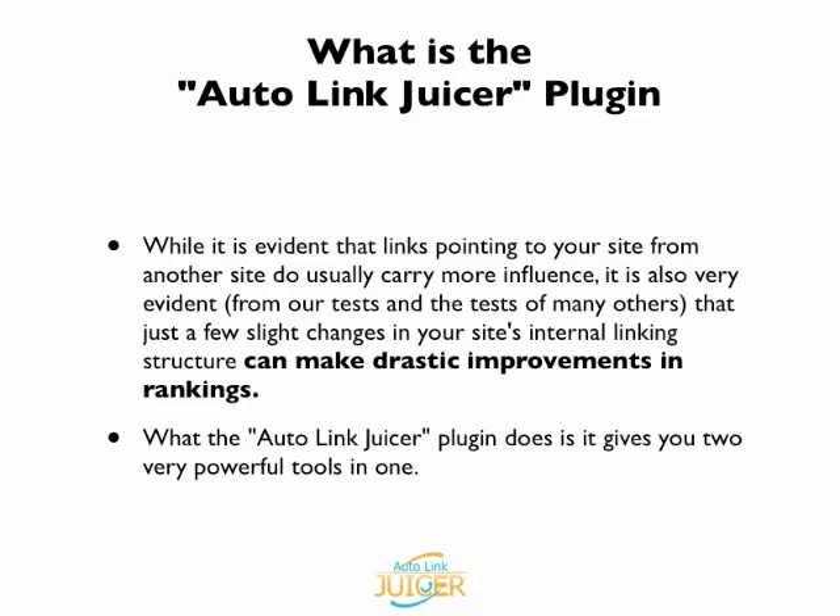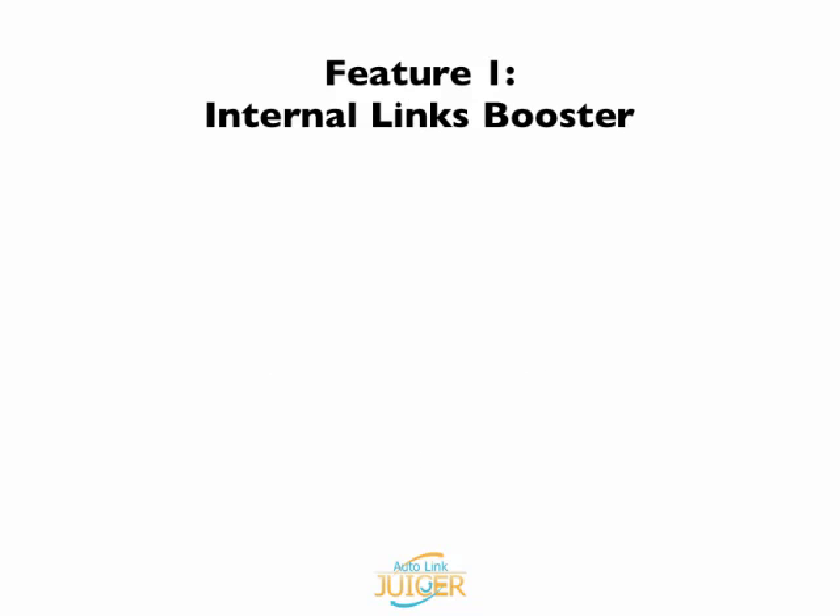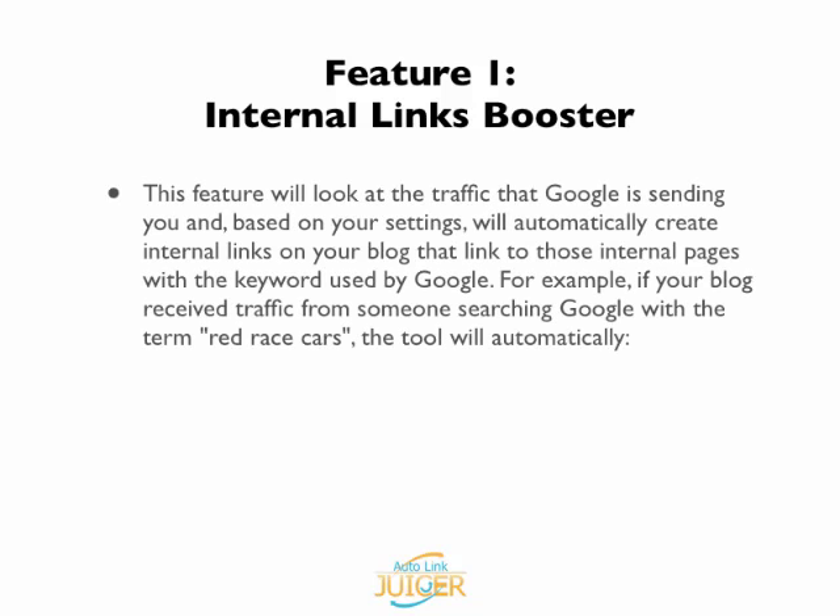What the AutoLinkJuicer plugin does is it gives you two very powerful tools in one. The first one is the Internal Links Booster. What this feature will do is it will look at the traffic that Google is sending you, and based on your settings, will automatically create internal links on your blog that link to those internal pages with the keyword used by Google.